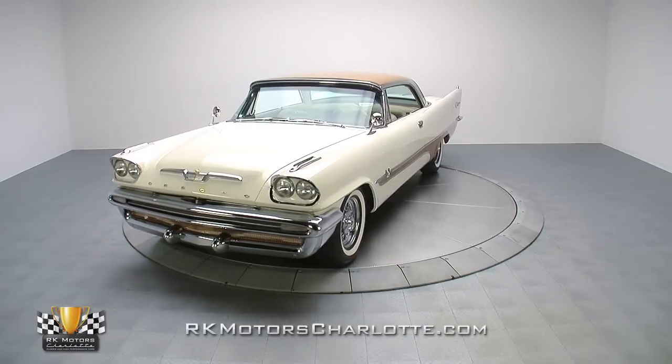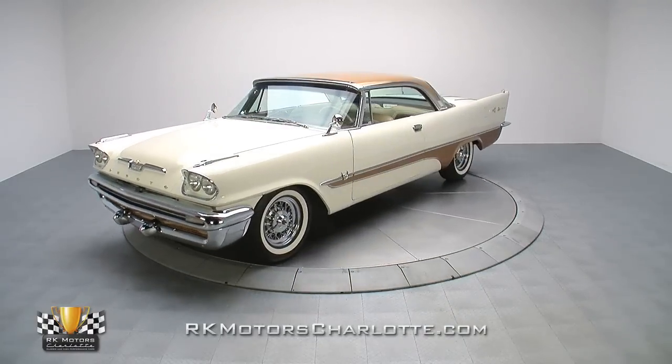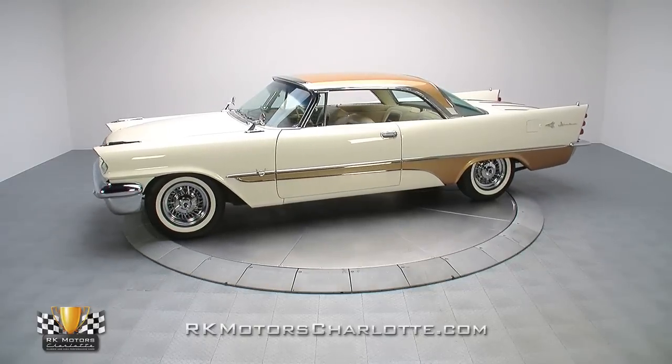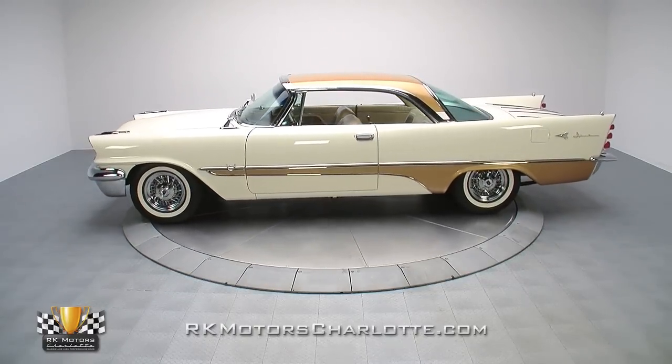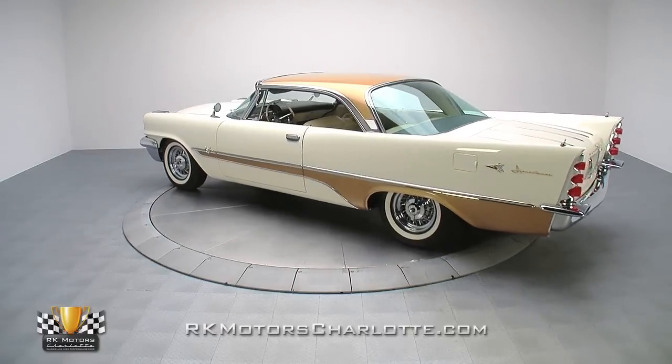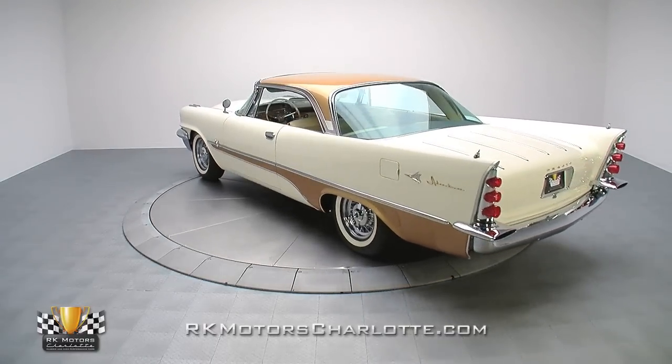For fans of unique cars, it doesn't get much better than an Exner-era Chrysler. And if you're a discerning collector who's itching for a classic Bigfin Mopar that'll be the star of every cruise night in town, this '57 DeSoto is your ticket. Based on legendary designer Virgil Exner's forward look body,